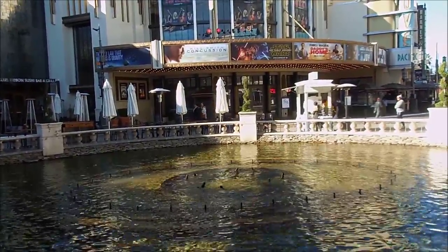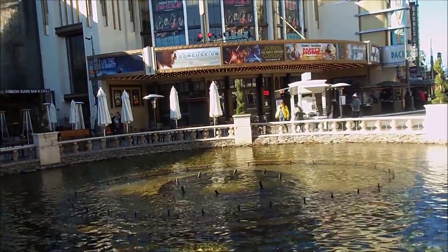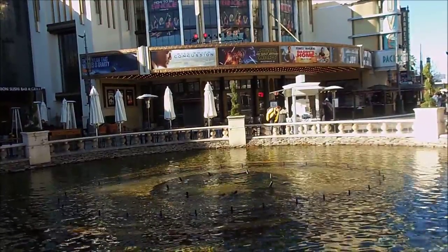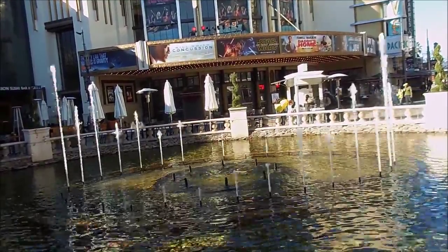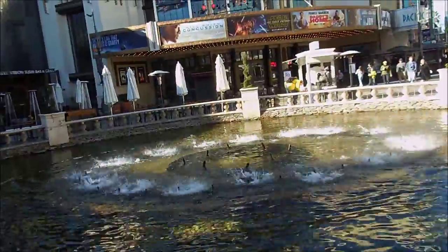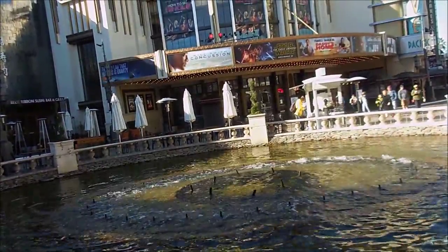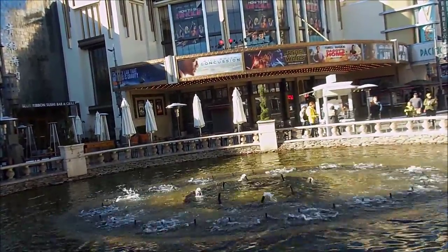It looks like there's like people under there snorkeling or something. Like obviously not, but... The water went out. That's good. There we go.